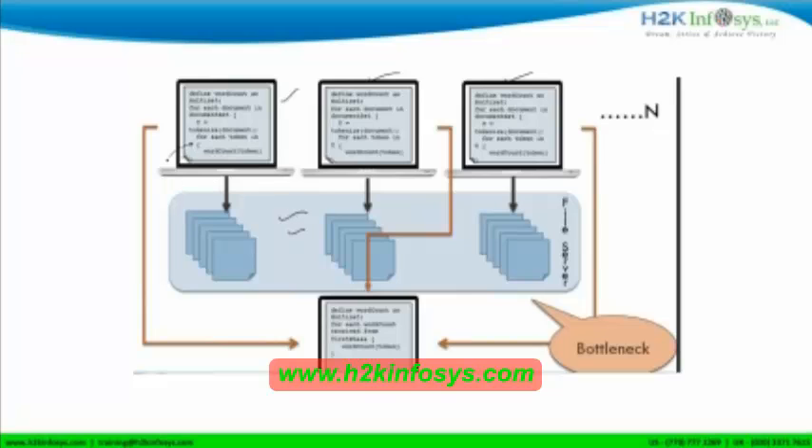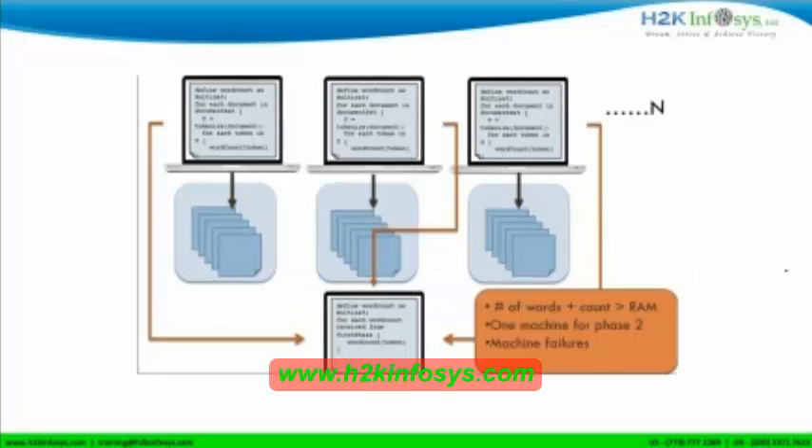The results from each computer are coming to one machine which is doing the final aggregation. This is how we are doing the work now, and this is working fine because we can store the current data in this file system, because current data is not huge. But the problem arises because of certain factors. Now let's see what those factors are.